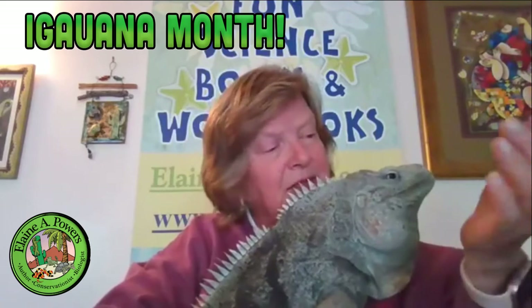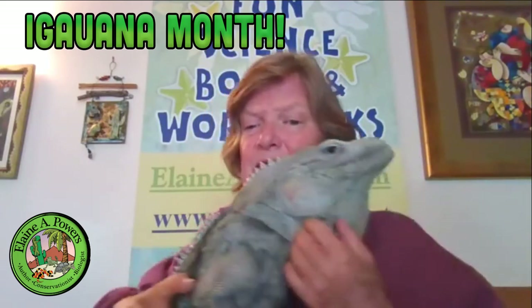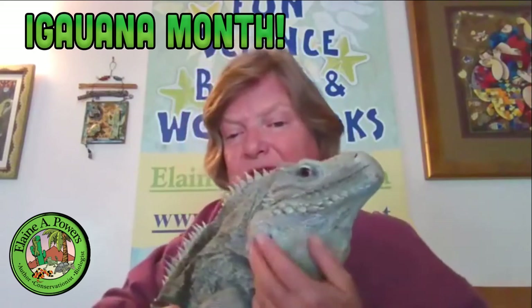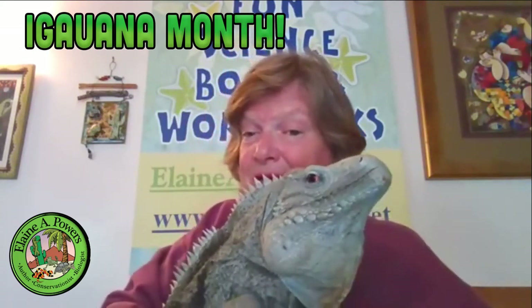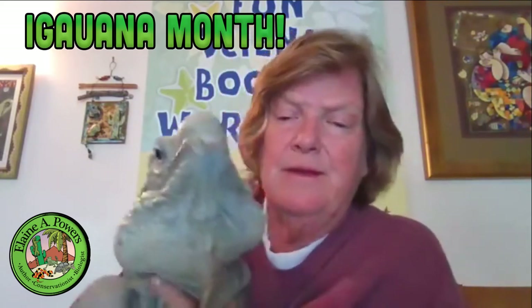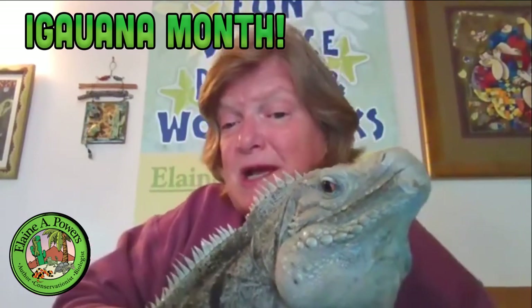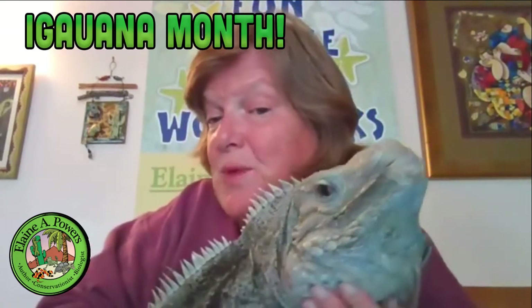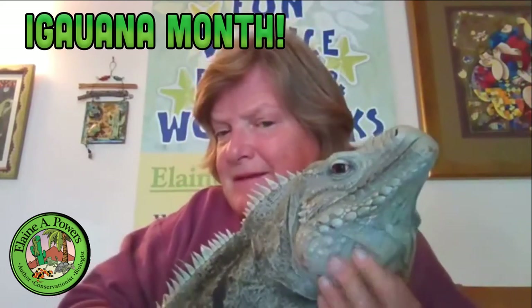He does have lovely jowls, which is typical of male iguanas. He doesn't have that subtympanic scale. If you lean in really closely, you might be able to see that he has a reddish eye surrounding the black center — really striking eyes.